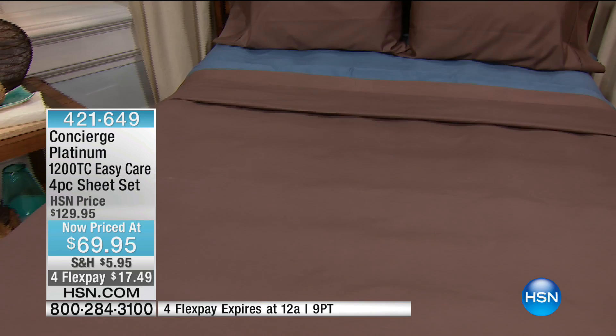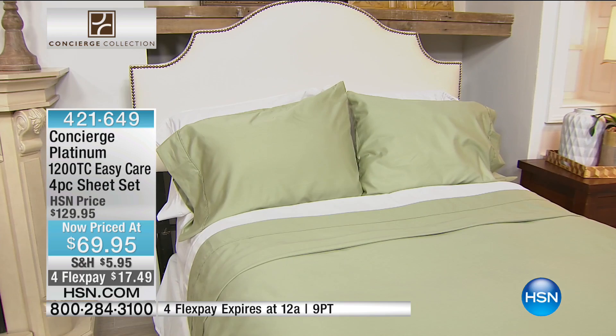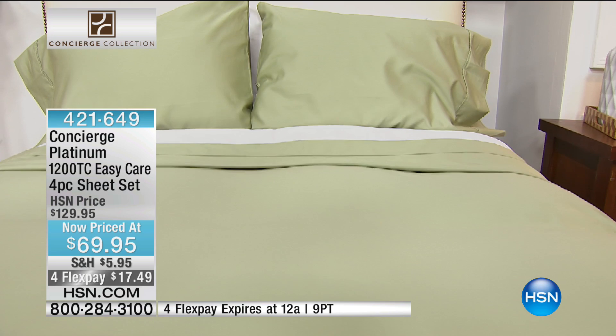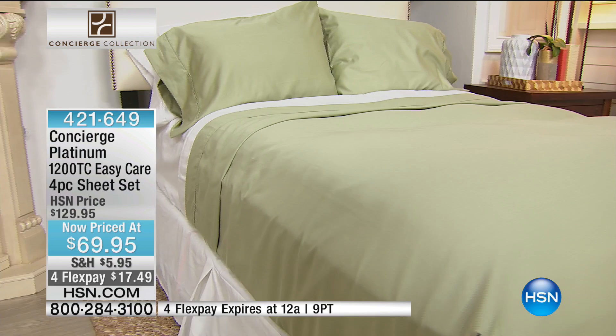I want to show you more colors. Here we have it in sage, paired back with the white. The sage is that beautiful, nice, light, kind of breath of fresh air. You know, green is the Pantone color of the season. In any form of green you can start sprucing up not only your home but your wardrobe too — isn't our home an extension of our fashion style?